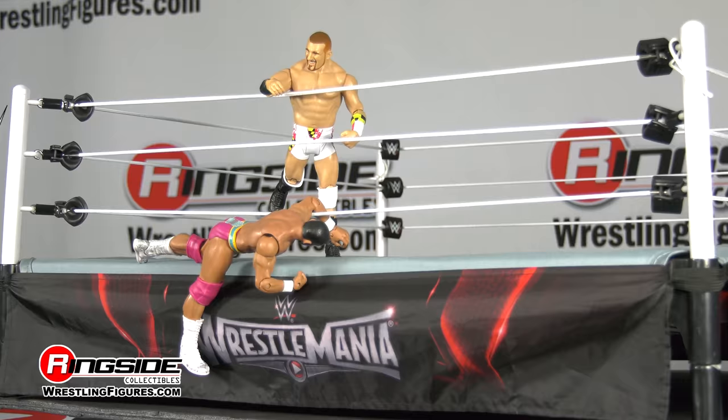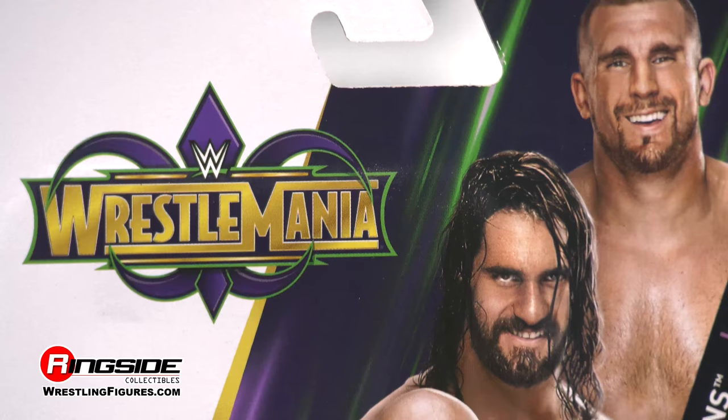Pick up all of the Mattel WWE WrestleMania 34 series, available on Ringside Collectibles, WrestlingFigures.com — home of the largest selection of wrestling figures and accessories on the internet.